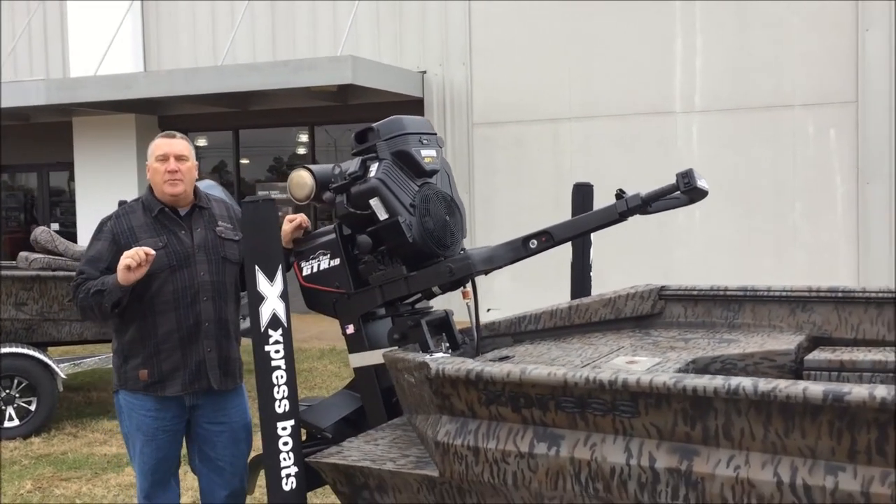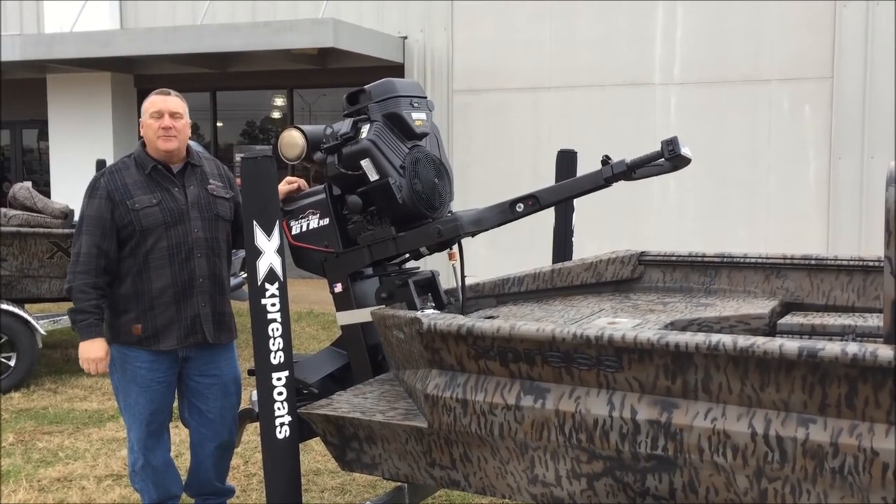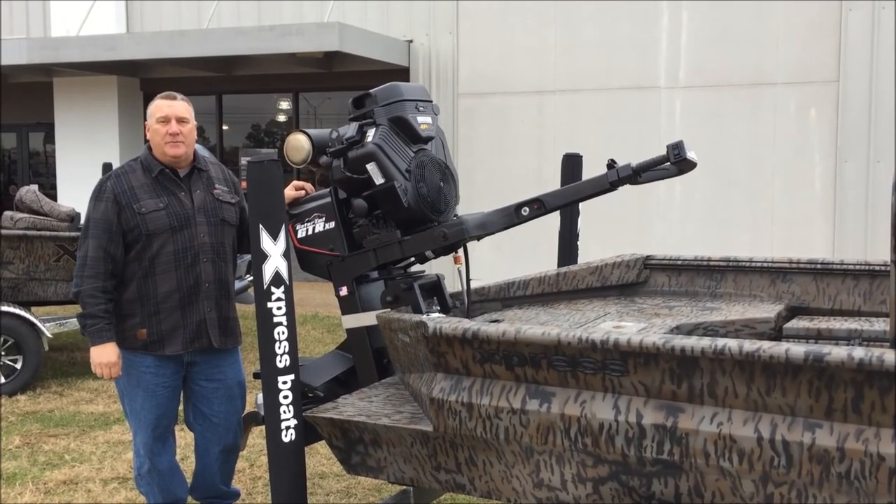This boat is normally $20,000. We're selling it for $18,295 plus your tax, title, and license. Come see us at Lower Power Sports on Coliseum Boulevard in Alexandria.